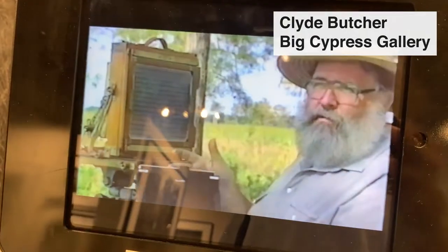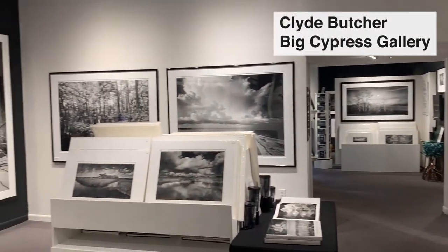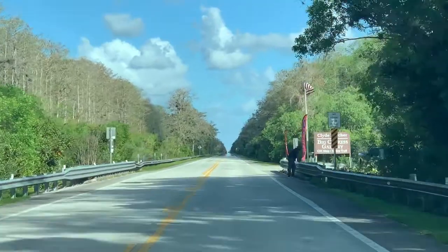I just stopped by Clyde Butcher's Big Cypress Gallery. He is an amazing photographer — he does black and whites and goes into the swamp to get his pictures. So let's go in and check out his gallery.